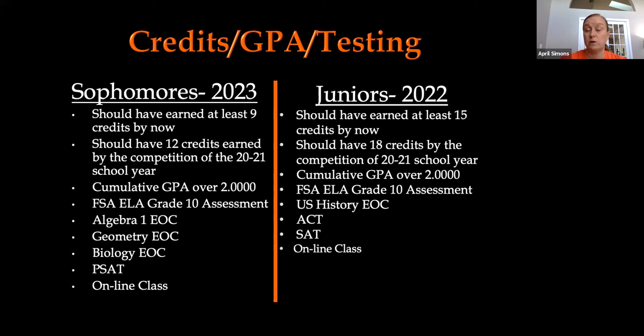All sophomores have had the opportunity to take the PSAT this year, and we offered it both in October and January. Hopefully everyone was able to take the PSAT, which is the practice or pre-SAT. We just received those results, and I will be going into sophomore English classes in the next week or two to give out those results and go over what the scores mean.